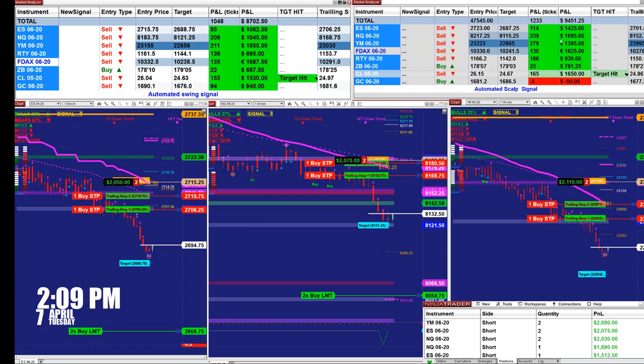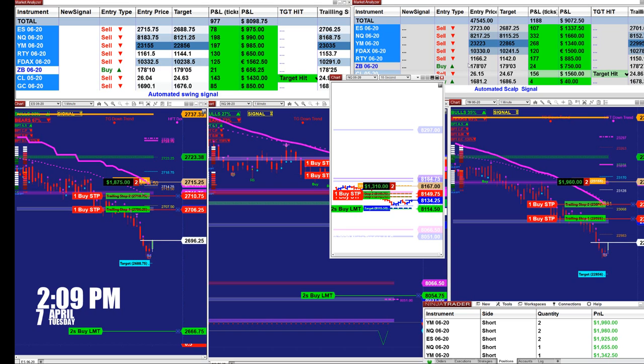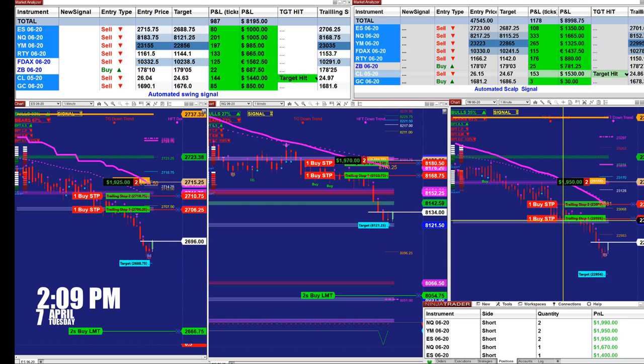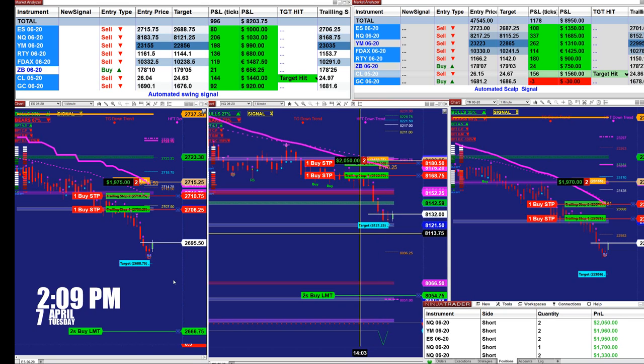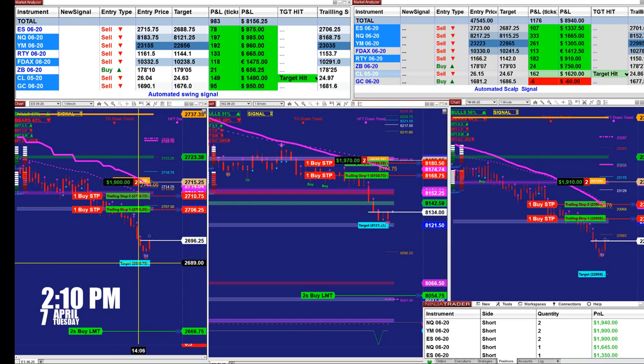On the scalper we have 1245 ticks in profit and they are already in the trade. Looking at the Nasdaq, it is also based on two contracts but the market analyzer is on one contract. We can see where the system estimated the target, and there is a support line at 21250 — right in line. We also missed one tick on the ES.